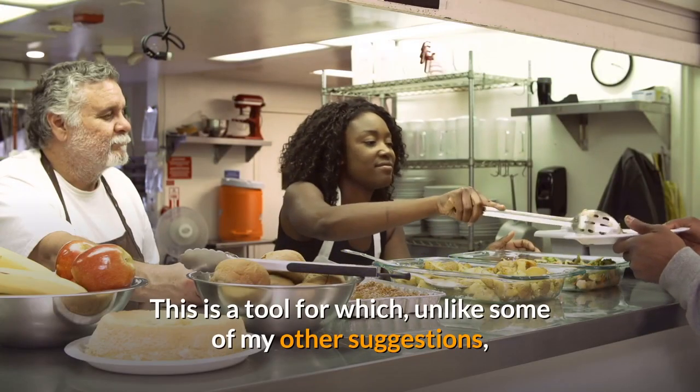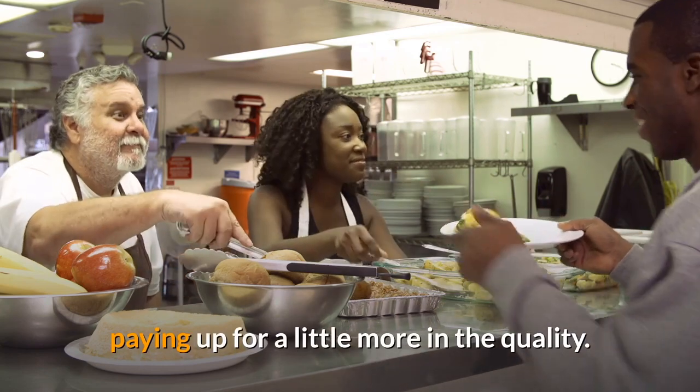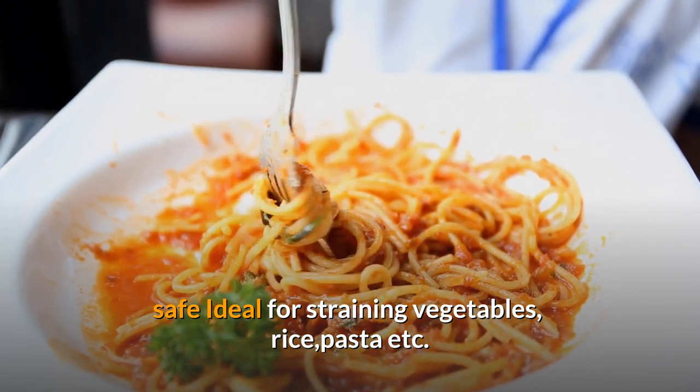This is a tool for which, unlike some of my other suggestions, paying up a little more in quality is worth it. Made from durable plastic, dishwasher-safe, ideal for straining vegetables, rice, pasta, and more.